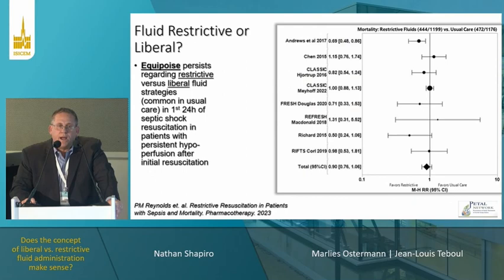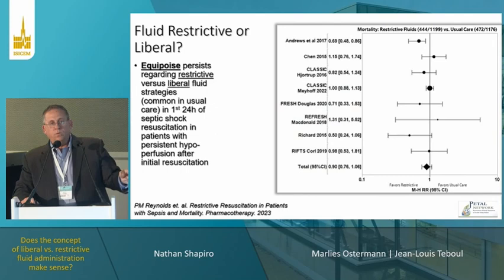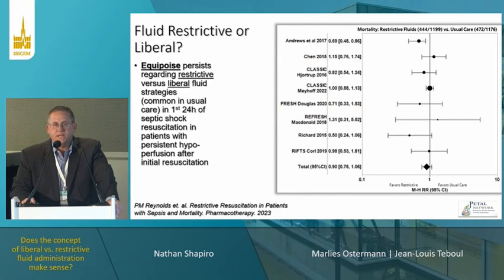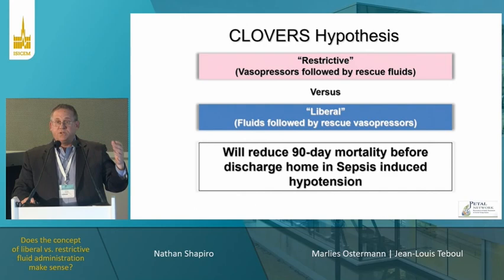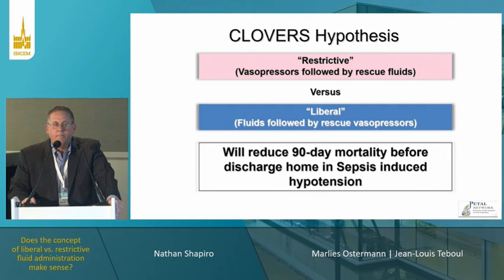There have been a number of trials recently that started to address this — the CLASSIC one and two trials, especially CLASSIC two, addressing the question in the ICU setting. We felt there wasn't enough evidence for the early emergency department setting, so we set out to answer this study question with a hypothesis that a restrictive, vasopressor-centric approach — vasopressors followed by rescue fluid — versus a liberal, fluid-centric approach — fluids followed by rescue vasopressors — would reduce 90-day mortality in sepsis-induced hypotension.